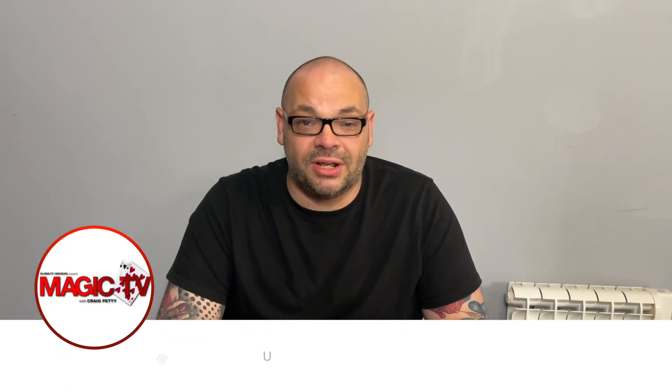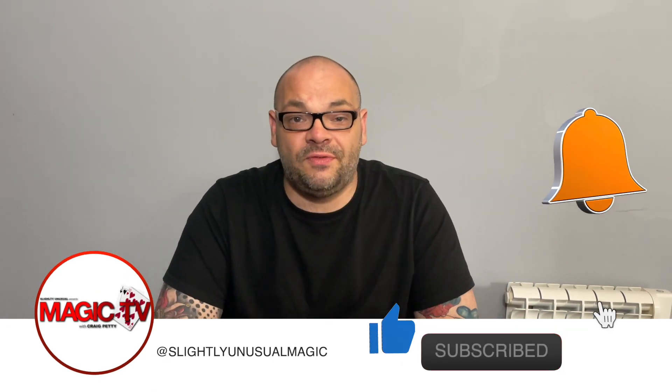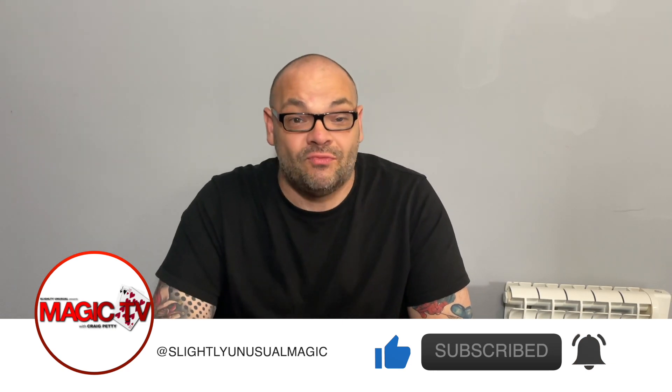Hey guys, welcome back to Magic TV. My name's Craig, it's six o'clock, it's time for a Magic Live. Today I'm going to be performing a routine called 'Smashed' by Jay Sankey. This is available through Murphy's Magic and therefore from all good magic dealers — and even the rubbish magic dealers probably have this as well.